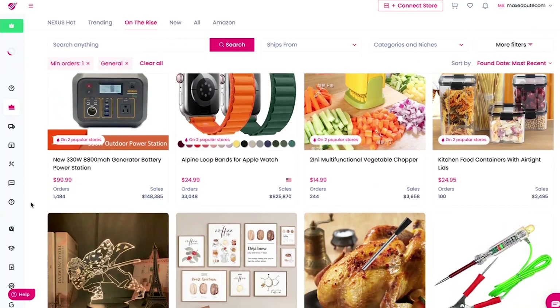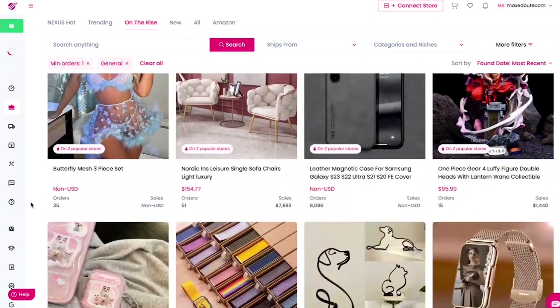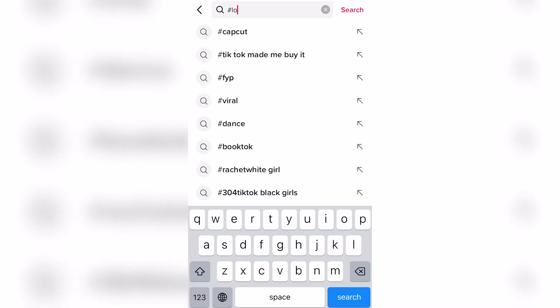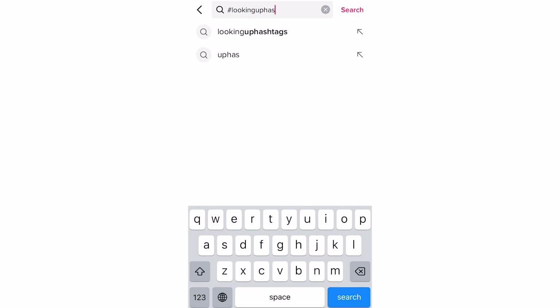Before we get to that we need to find something to sell first. The best way to research products is with Sell The Trend, but that costs $40 a month after a seven-day free trial. So because we're broke we'll have to use the best free research method, which is looking up hashtags on TikTok.